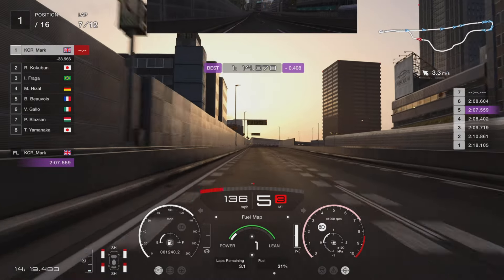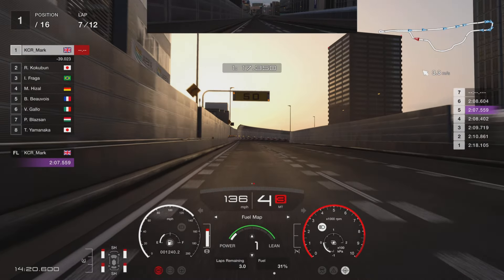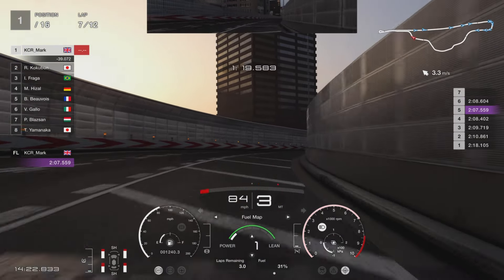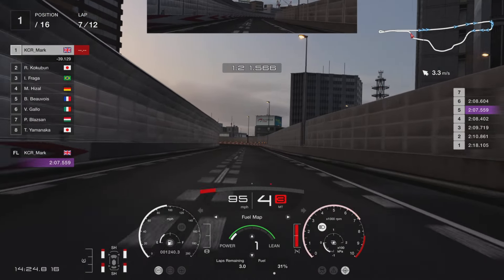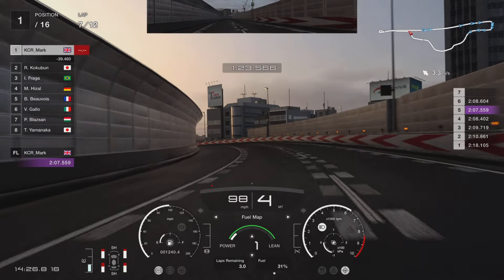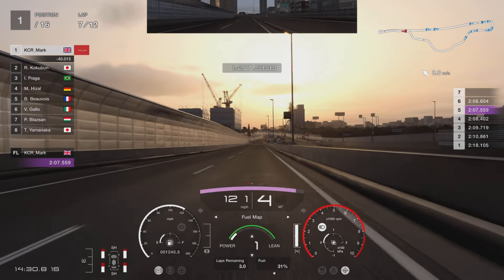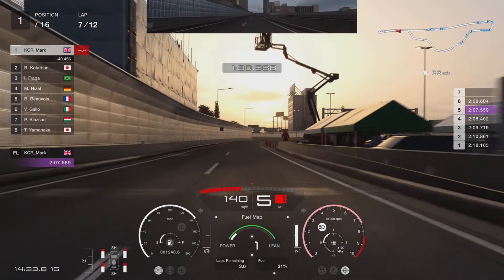Then accelerate. For this next corner you want between the 100 and the 50 board - about the 75. You can push it to the 50 if you prefer. Again just easy on the brakes, you want to keep to the right hand side, off the throttle, just to open up that corner a bit. And as soon as you feel that grip again, full power.